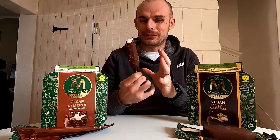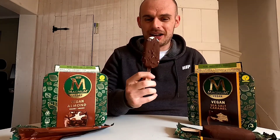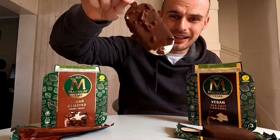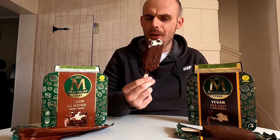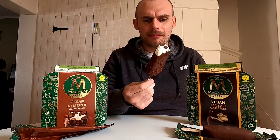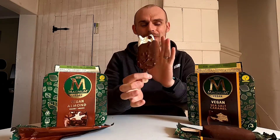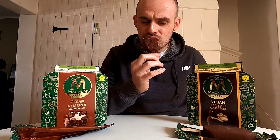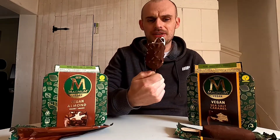Oh, that chocolate - yeah, it's so good, it's so rich and deep. This is gonna be good. I was a bit worried - this is kind of like meeting your heroes again, a vegan version - it has to be right. I assume they must have spent a lot of time getting this right. Let's try some of the ice cream - that's the chocolate layer done. I haven't got to the almonds yet but let's go.